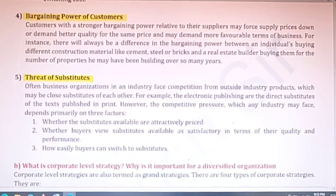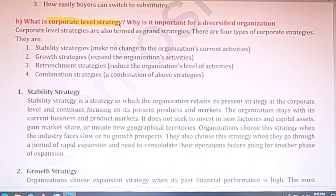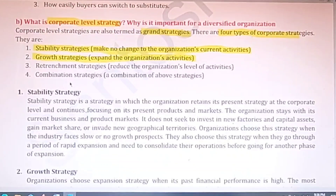The second part of question two is: what is corporate level strategy and why is it important? Corporate level strategy is generally termed as grand strategies. There are basically four types: first, stability strategies — making no change in the organization's current activities; second, growth strategies — expanding the organization's activities; third, retrenchment strategy — reducing the organization's level of activities; and fourth, combination strategies — a combination of all three.